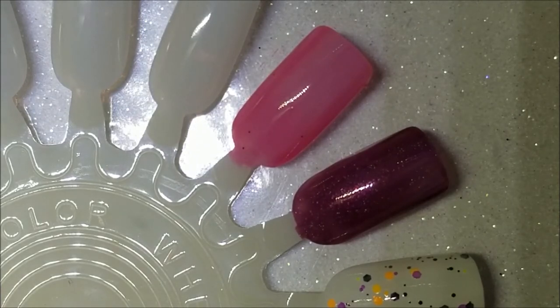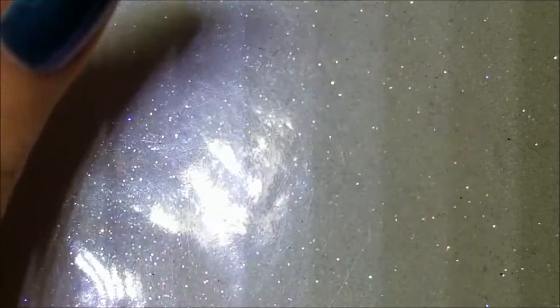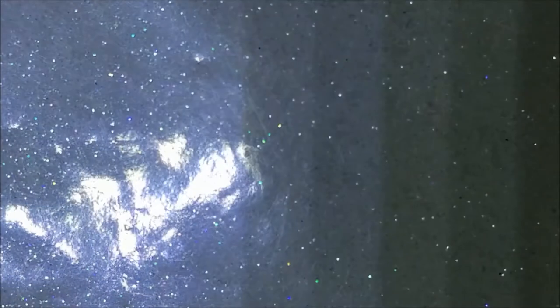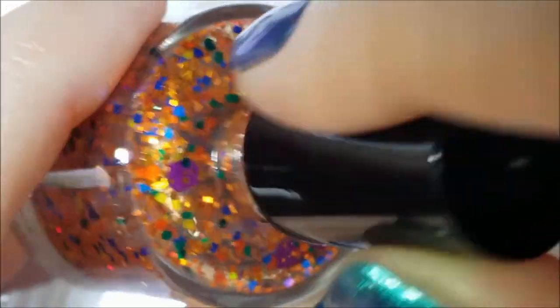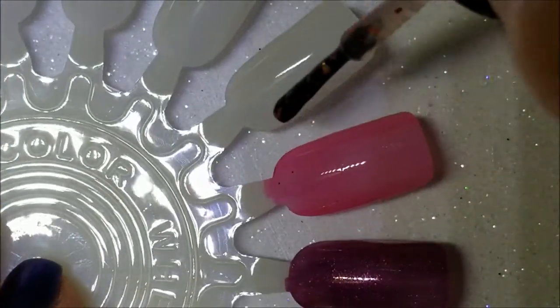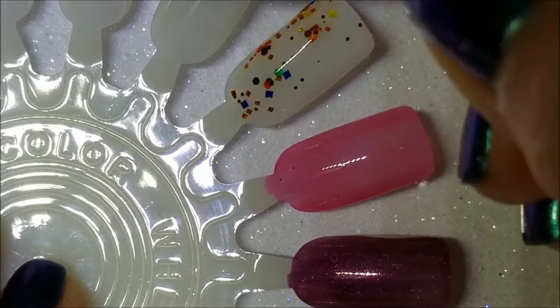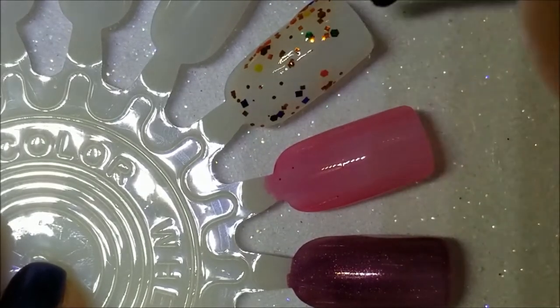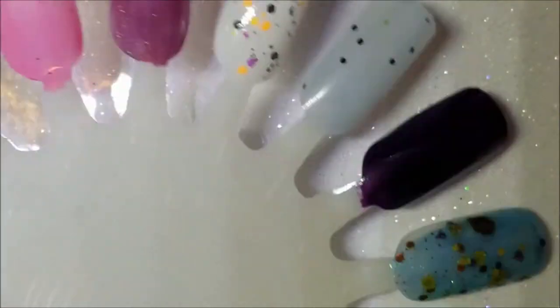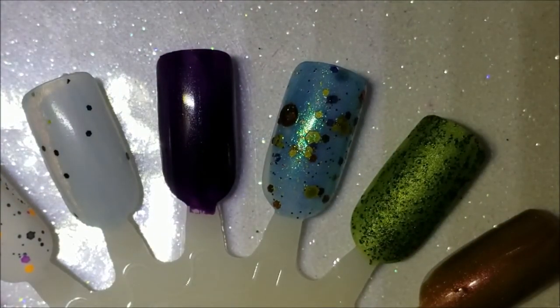Lastly is 'pumpkin inspired,' and this literally has pumpkin in the name — this is Darling Diva's Pumpkin Queen. This is a full-on glitter with all kinds of glitters in there: gold, green, blue, yellow squares and hexes. Here is one coat of Pumpkin Queen. This one is not meant to become opaque.